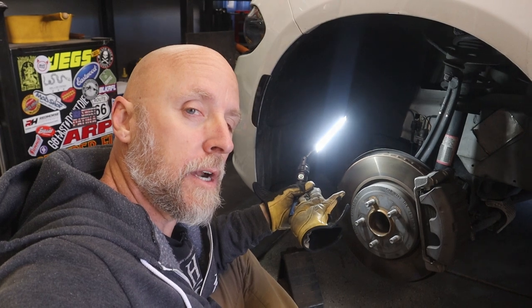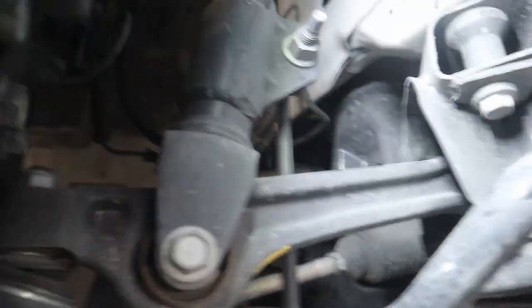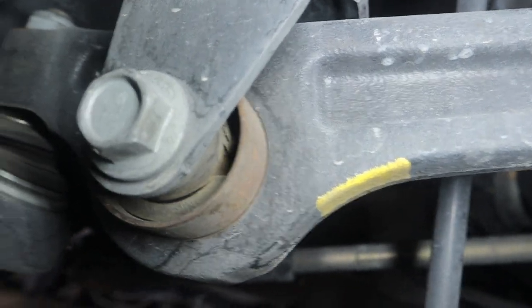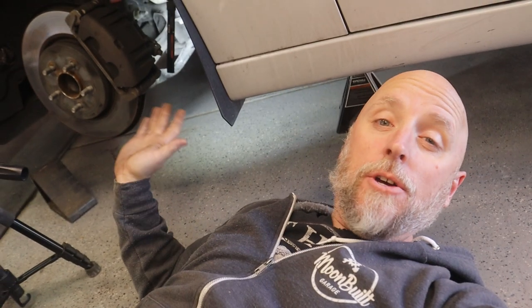Let's head over to the passenger side — we'll take a look over there. Actually, before I head over, I was crawling around under the driver's side and I did find something. So this is the strut — it comes down and bolts to the lower control arm right here. Can you see that? There are a couple of little cracks in the rubber right there. So I'm guessing that's what they're talking about. That is the only issue I was able to find under the driver's side.